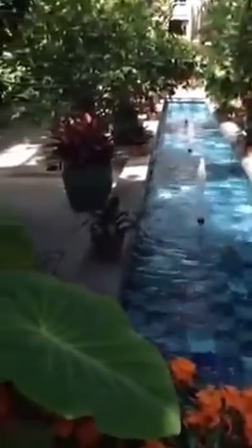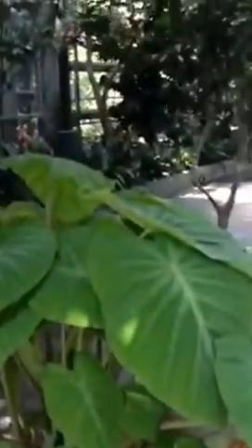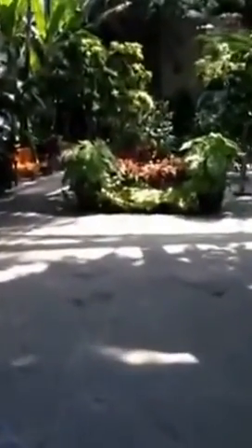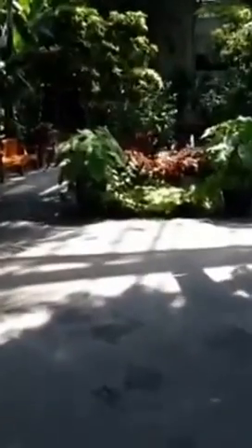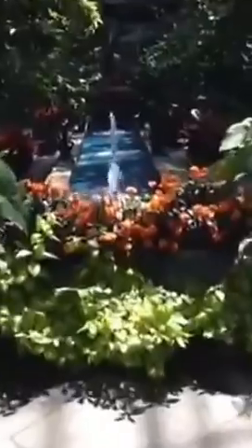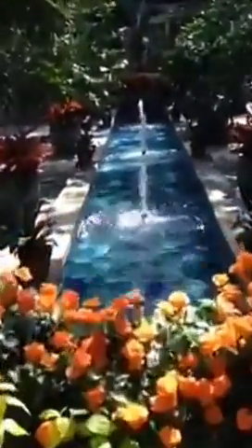The gardens are all spread out so it's hard to capture them all in one scope. I'm going to just turn around and pivot and show you the rest of this garden area. As you can see, there are very few people here right now. I'm just going to come up for a little close up here. There's another water pool here with some small fountains.